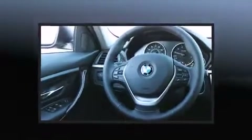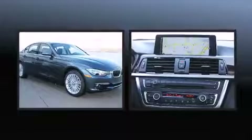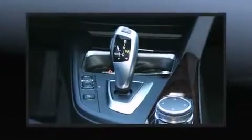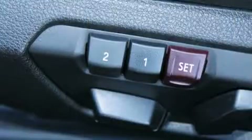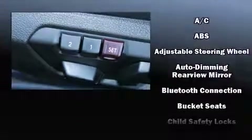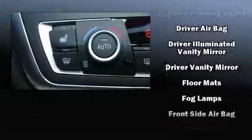Top features include air conditioning, variably intermittent wipers, adjustable headrests in all seating positions, a built-in garage door transmitter, remote keyless entry, and seat memory. Passenger security is always assured thanks to various safety features such as head curtain airbags and front side impact airbags.